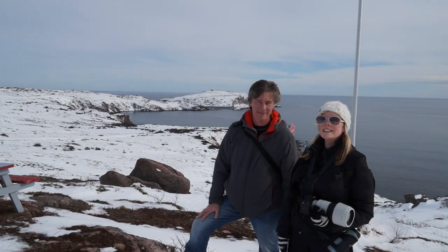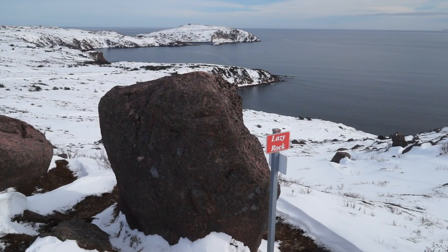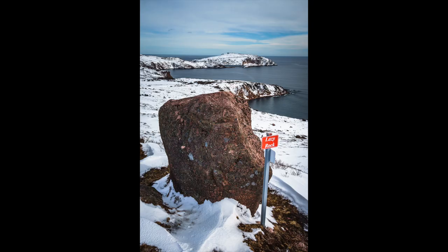You can see the view behind us. There is some historic significance to this trail. It was said that early settlers had to walk out of Bay de Verde and they would stop at Lazy Rock to take a break, have a boil up, maybe have a cup of tea. We've also provided a link in the write-up to the historic significance of the trail.